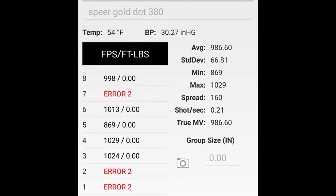The 5-shot average velocity from the Makarov was 986.6 feet per second, coming to an average kinetic energy of 195 foot-pounds or 264 joules. Let's watch and see how it performs.